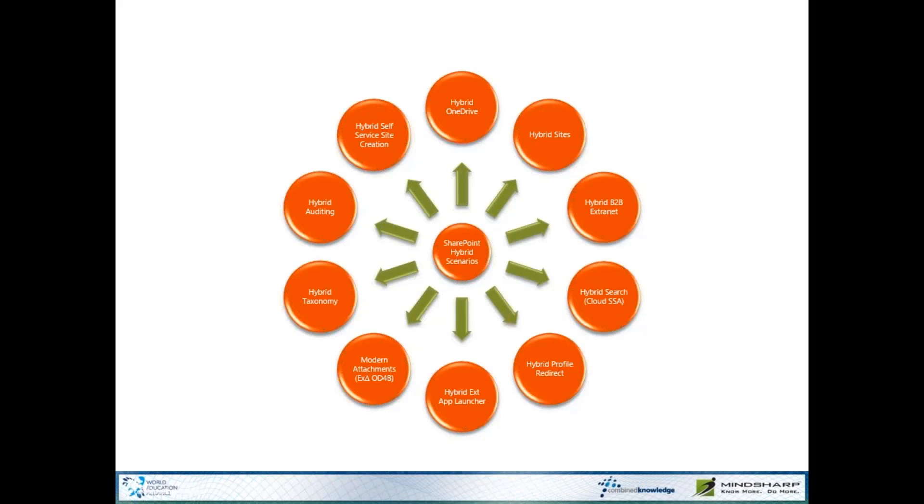And then finally, Hybrid Self-Service Site Creation. This allows us to create a link either on-premises or in Office 365 that offers end-users a choice: do they want to create a site on-prem or online? Or you can modify that workflow to offer additional choices, sending users to Office 365 or keeping them on-prem depending on configuration — for instance, high business impact or legal issues stay on-prem, but low business impact or items that need external sharing go into Office 365.